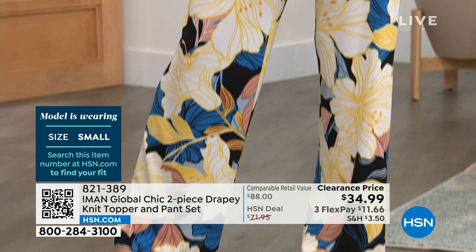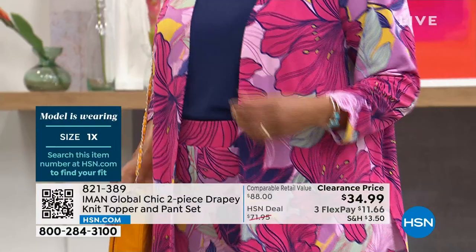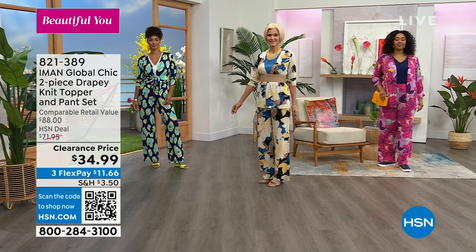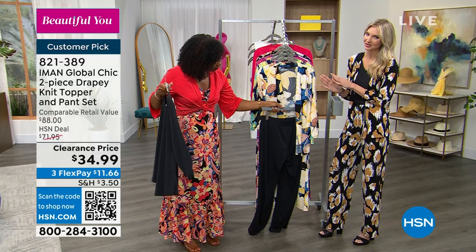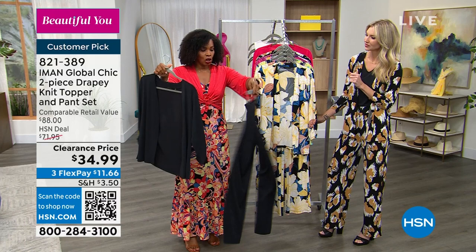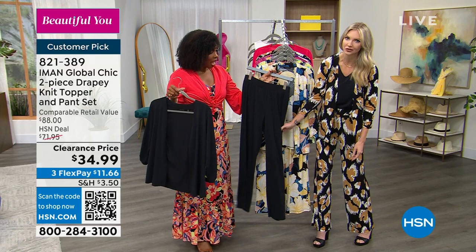The pants will go with just about anything — a denim jacket, a basic top to accentuate the print on the pant. The topper you can wear back with your jeans, throw over an LBD, or with classic black pants for the office. If you wanted to pick up more than one — get a print and get a solid black — you could mix and match. Getting both sets would cost you about what one set would have previously, giving you a huge variety of looks.